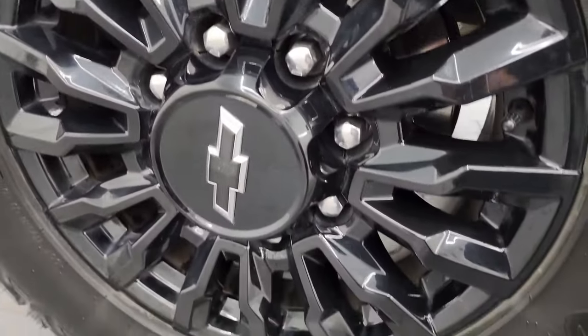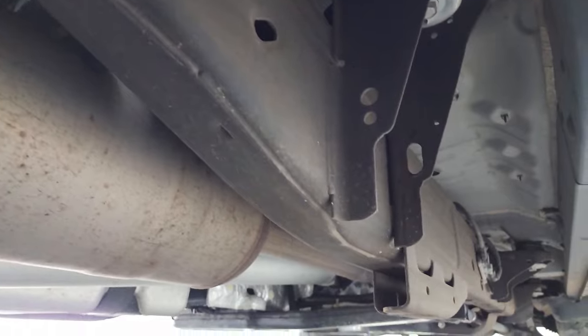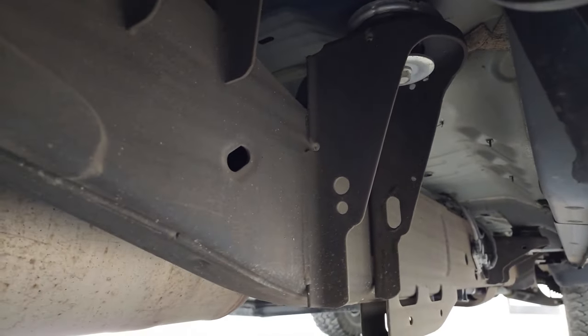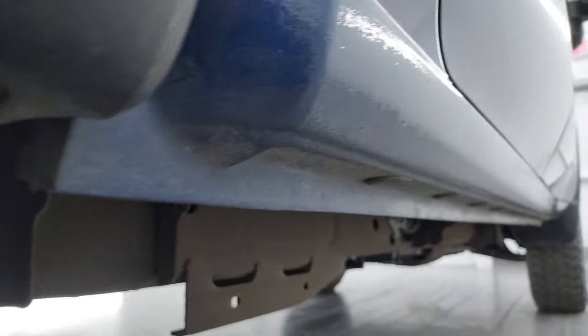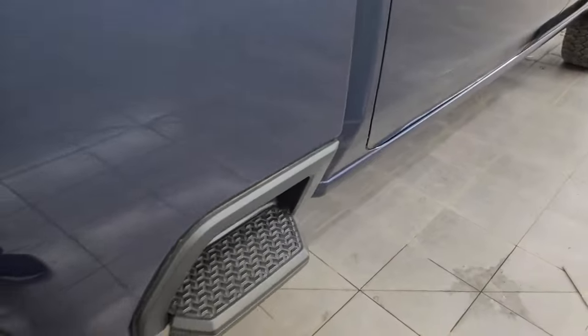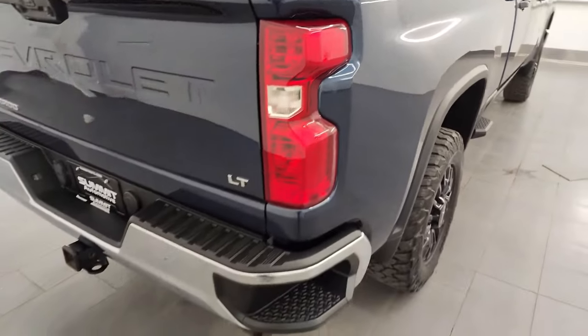The back wheel is in excellent shape as well, and the back tires have just as much tread as the front tires. You get these felt wheel liners, which help keep your frame and underbody looking good. It has all the remaining factory exhaust, so it hasn't been altered in any way, with absolutely no corrosion under there. The low rockers and cab corners all look really good, and you get the nice side box steps. I didn't see any major dents or dings on the box.